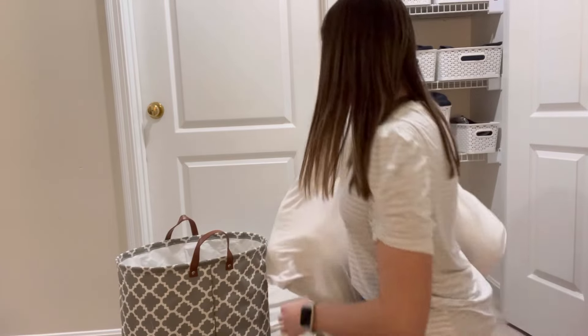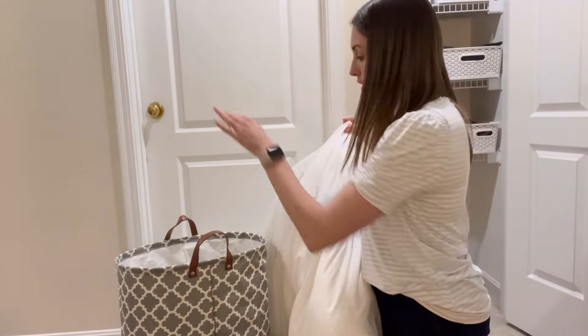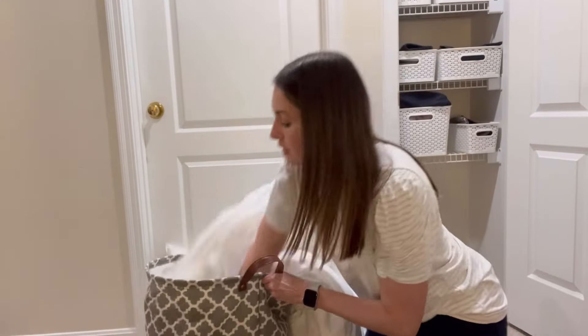All right, the last thing I'm going to try to do is take this pillow top mattress topper and try to shove it in here. I'm going to hope I can get it in there, so let's see.